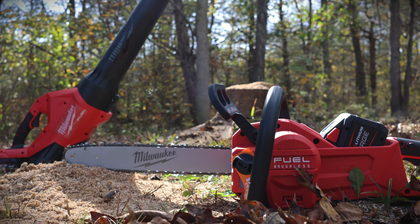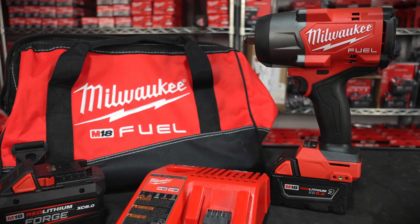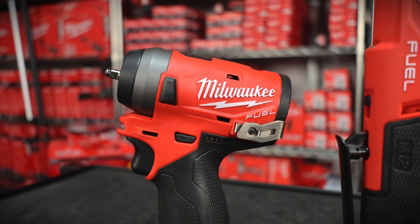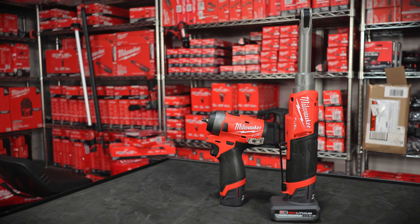You're going to want to stay tuned for a lot of crazy deals with a lot of forged batteries. We have the new Milwaukee impact gun with some forged deals and we have a chainsaw deal you are definitely not going to want to miss. We also have Milwaukee M12 deals here that you're not going to find anywhere else, so stay tuned for the video.